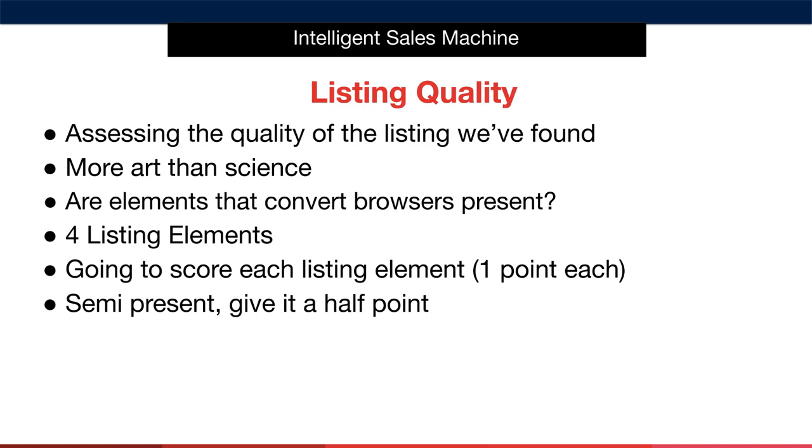What you believe is good, I may believe isn't, and vice versa. The way we get around this is to ask ourselves whether or not each of the listing elements are present or not. By present, I mean are they presented in such a way the average consumer would have enough information to go on when making a purchasing decision. I'm going to score each listing element by giving one point for each element if it is indeed present. If it is not present, we mark it as a zero. If it's semi-present, then we give it a half point.